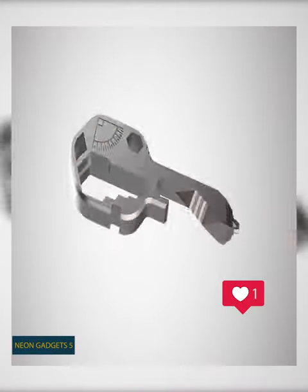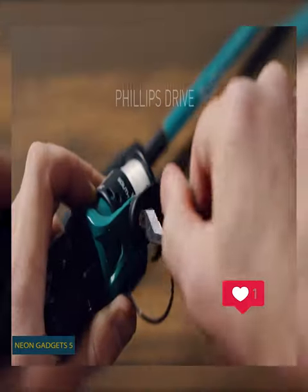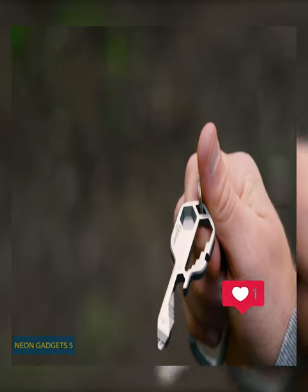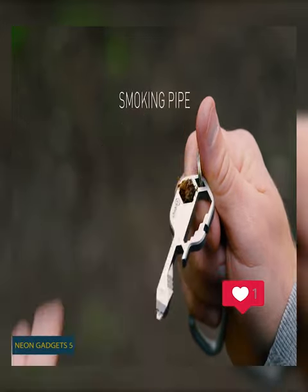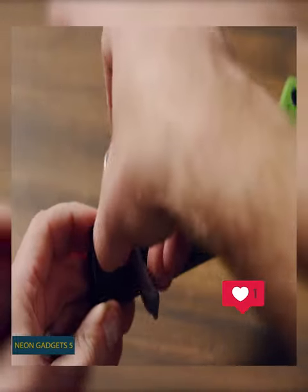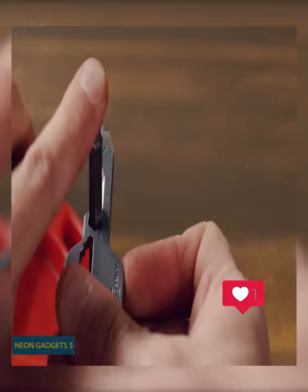Take the Geeky Compact Multi-Tool with you everywhere you go. This compact gadget combines various everyday common tools into one, so you don't need to carry a separate screwdriver, bottle opener, wrench, wire bender, ruler, and more. In fact, Geeky features over 16 tool functions to provide an array of uses.